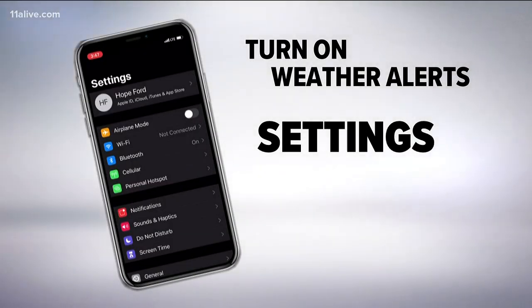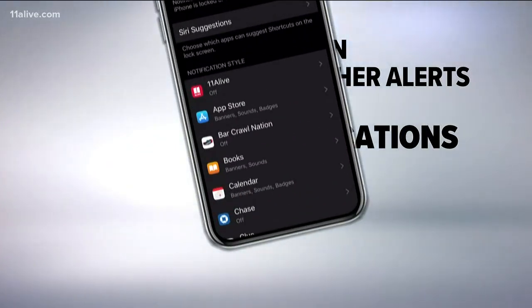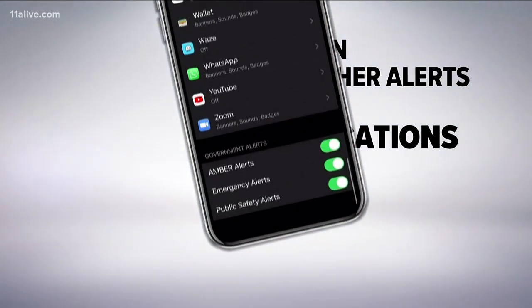iPhone users: open your Settings app, go to Notifications, scroll all the way down to Emergency or Public Safety Alerts. You want to turn those on and make sure they are green.